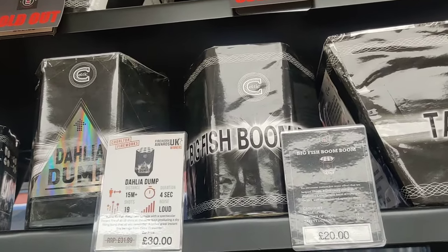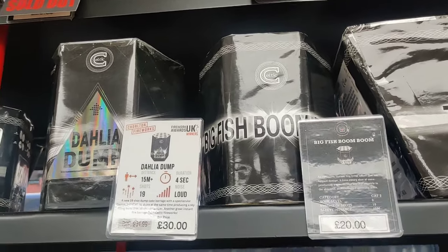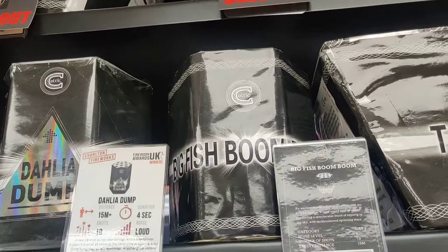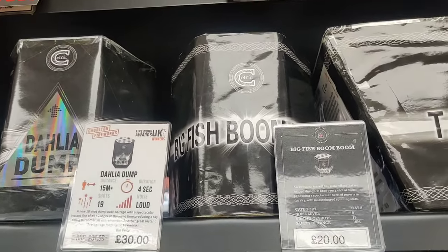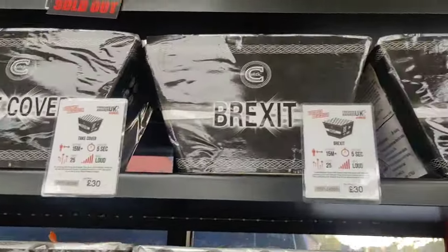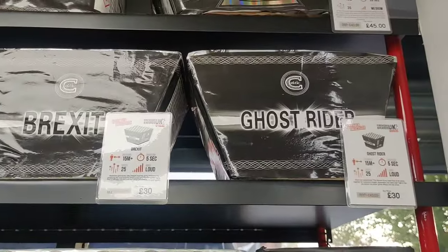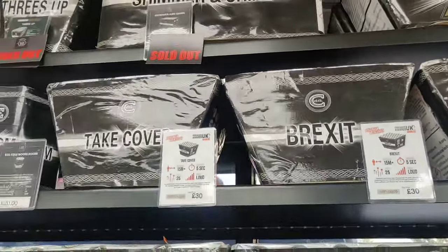Big Fish Boom Boom - that got loads of views on my channel. Very high impact. Peaceable - that's got like the swimming star effect, beautiful colours. Take Cover there. Brexit - if you're a Brexiteer. These are dump cakes - basically a fan dump cake. Brexit is an absolute dump cake. So if you want a high impact finale and you only need eight metres safety distance - though I don't know if I'd want to be stood underneath it, it's pretty high impact.